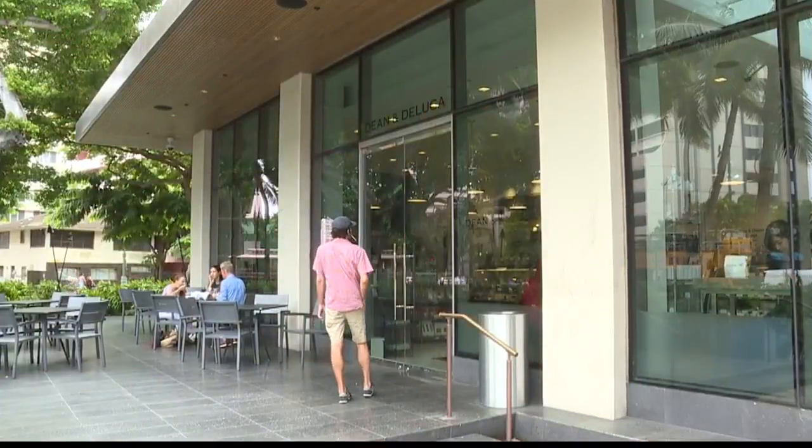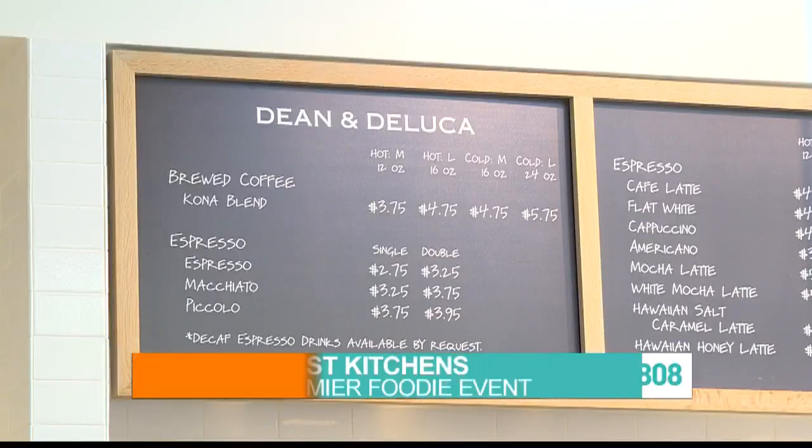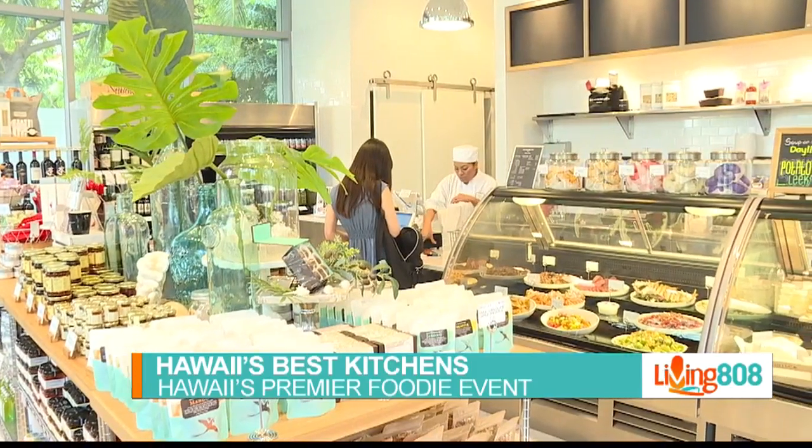We heard 13 of Hawaii's best kitchens were teaming up for one event this Saturday at the Hyatt Regency Waikiki Beach Resort and Spa. Of course, we had to go check it out. And of course, we went inside the kitchen at Dean and DeLuca Hawaii at Ritz-Carlton for a taste, next on Living It.